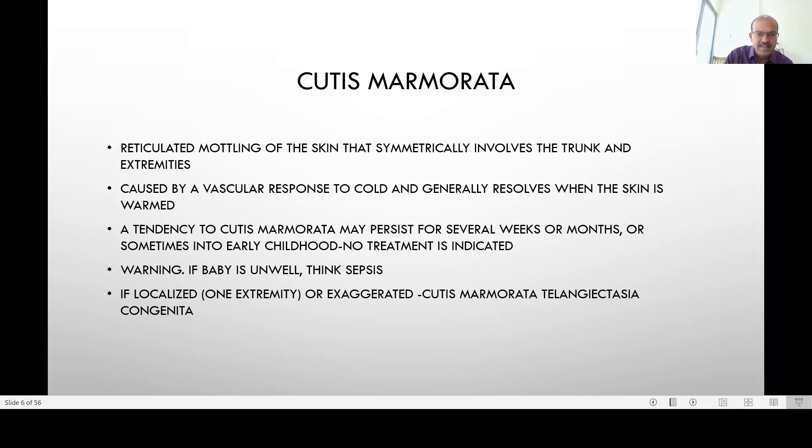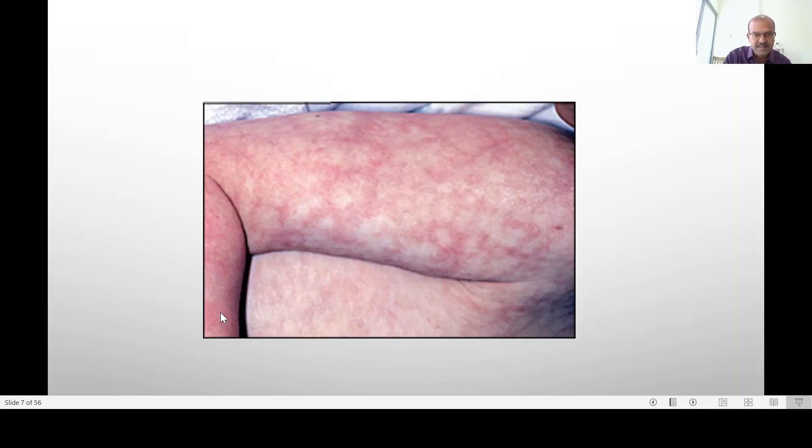If it is localized in one extremity or it looks very prominent, there is a condition called cutis marmorata telangiectatica congenita where it can persist. This is a typical mosaic or reticulated pattern, with pink areas alternating with pale areas.